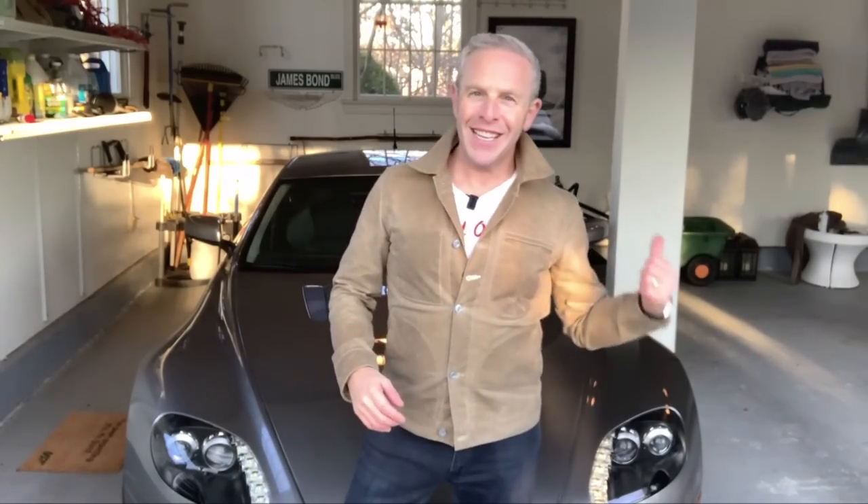David Zritsky for The Bond Experience. Welcome back. Well, I just removed all of that graffiti on there. I'll get him back, you'll see. But that's not what we're here to talk about today. We've got a part two to the RGT Rogue Territory jacket that you've seen from the trailers in No Time to Die. There's been so much excitement around this.